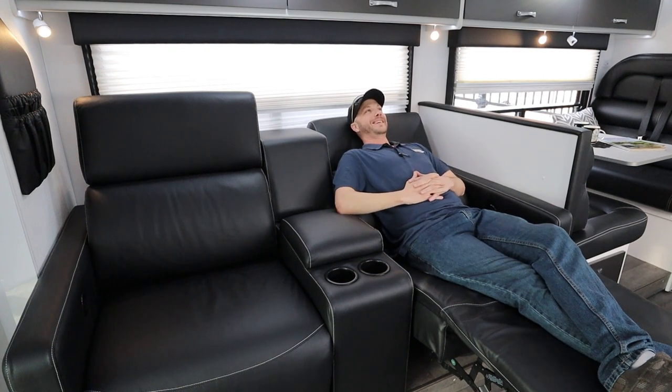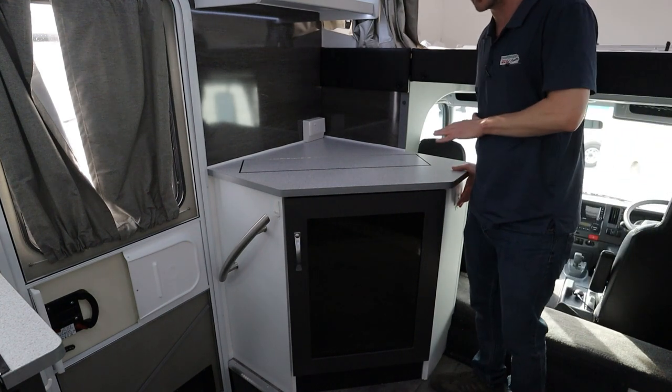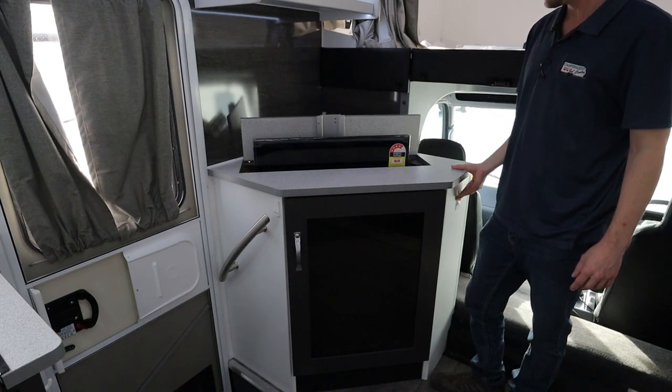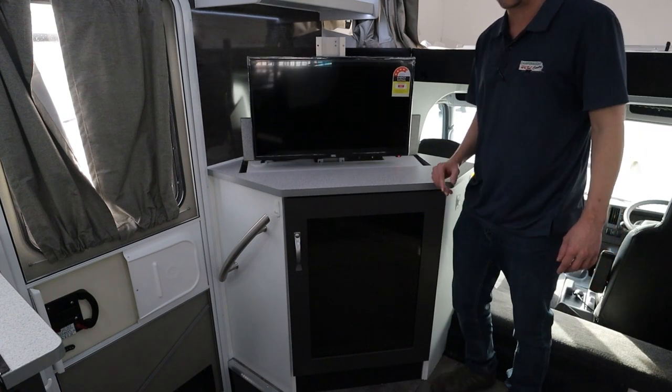Now, this is living. You can have it in this position, so you've got a nice little bench top there to put your stuff on. But check this out — how cool is that?